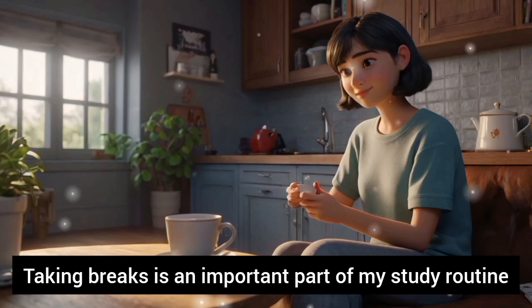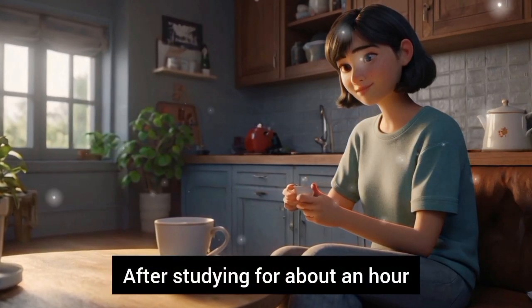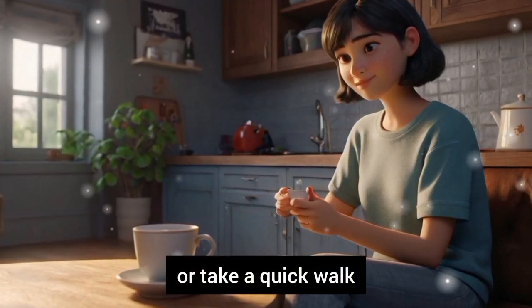Taking breaks is an important part of my study routine. After studying for about an hour, I take a short break. I might stretch, have a cup of tea, or take a quick walk.